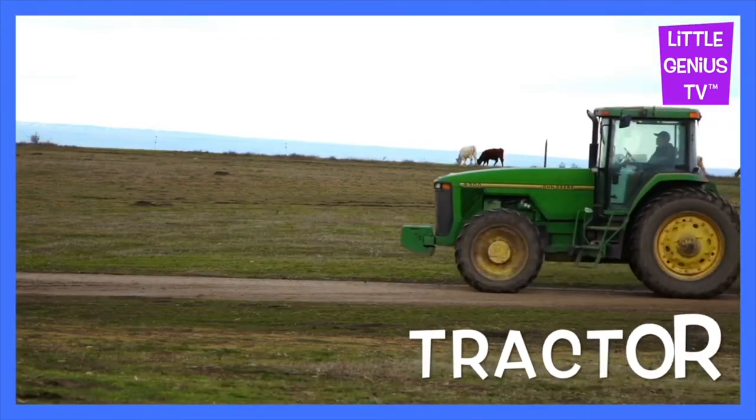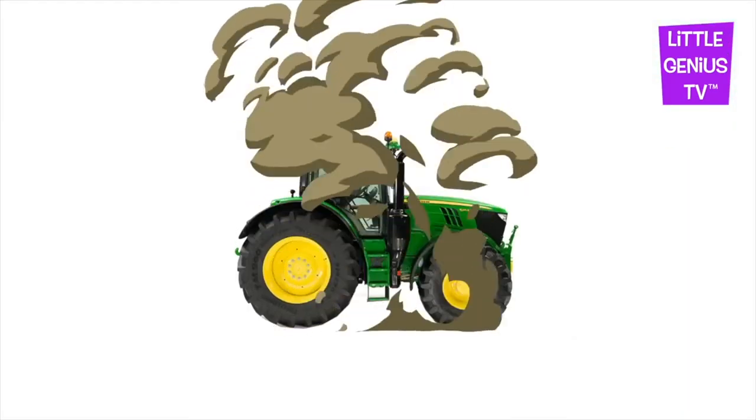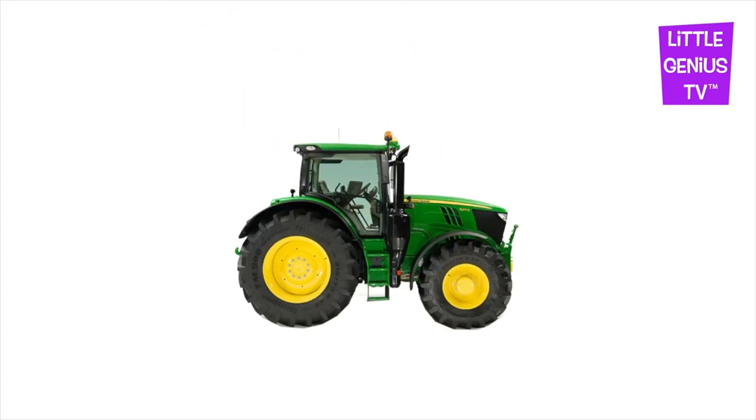Tractor. The tractor harvests crops. The farmer drives the tractor.